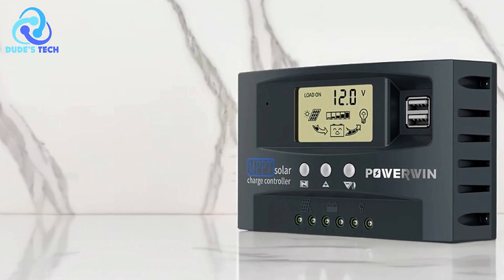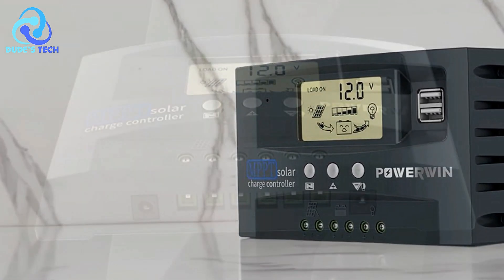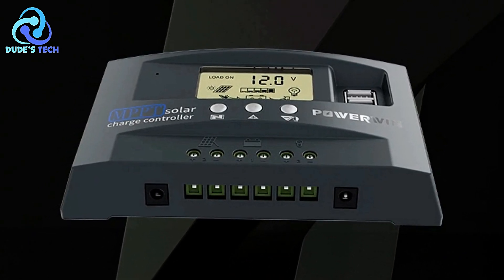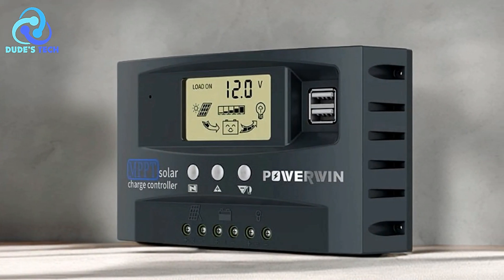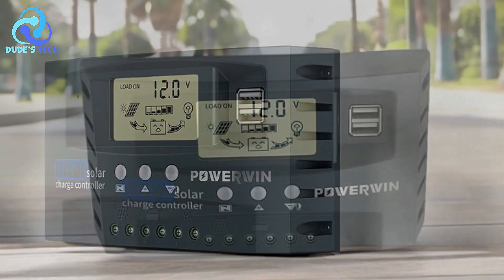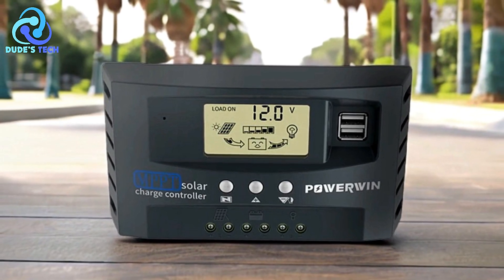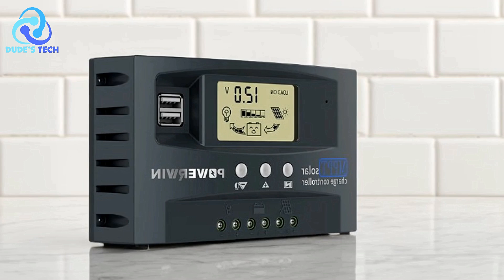Wide compatibility: these controllers automatically detect and adapt to both 12V and 24V systems, making them versatile and suitable for various solar setups, whether for small residential systems or larger off-grid applications. Dual USB ports: the inclusion of dual USB ports adds convenience, allowing users to charge small devices like smartphones or tablets directly from the controller, eliminating the need for additional adapters.